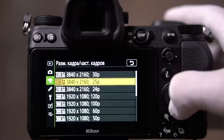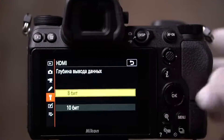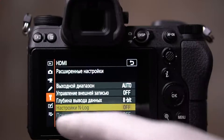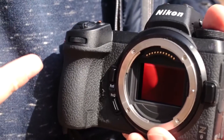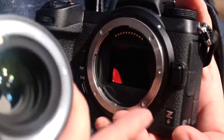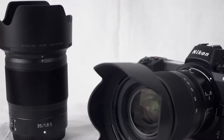Nikon's new Z6 mirrorless camera received a lot of hype and rightfully so. It checks almost all of the boxes that people were hoping for: a full-frame sensor image, in-body image stabilization, fast continuous shooting at 12 frames per second, a wide range of video speeds, and a tough weather-sealed body that is built to Nikon's lofty standards.